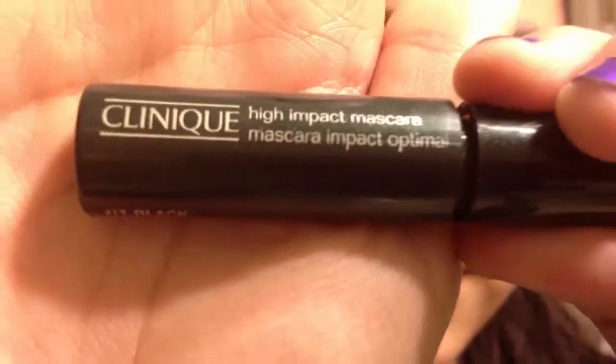Now I have my Clinique mascara and I'm going to be applying that to my top and bottom lashes.